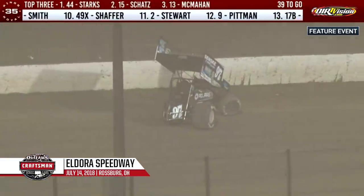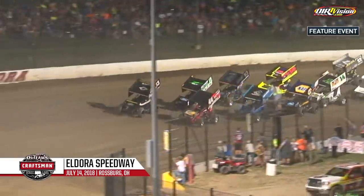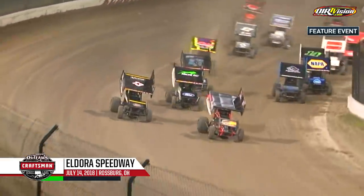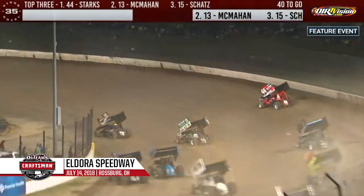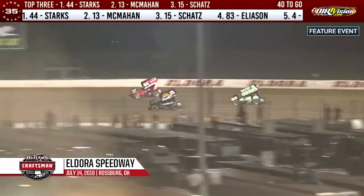Red flag conditions — car is upside down. Green flag back out. Trey Starks on the top, Paul McMahon on the bottom for the restart.